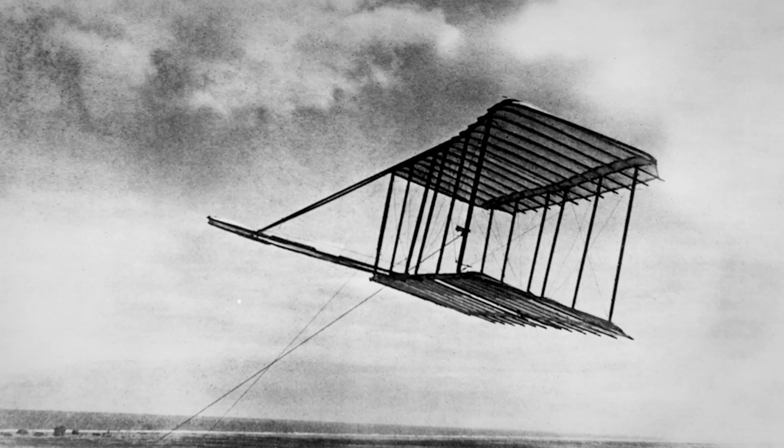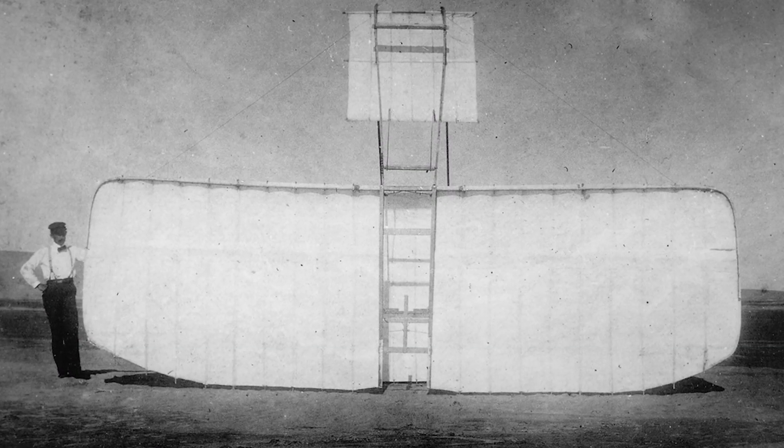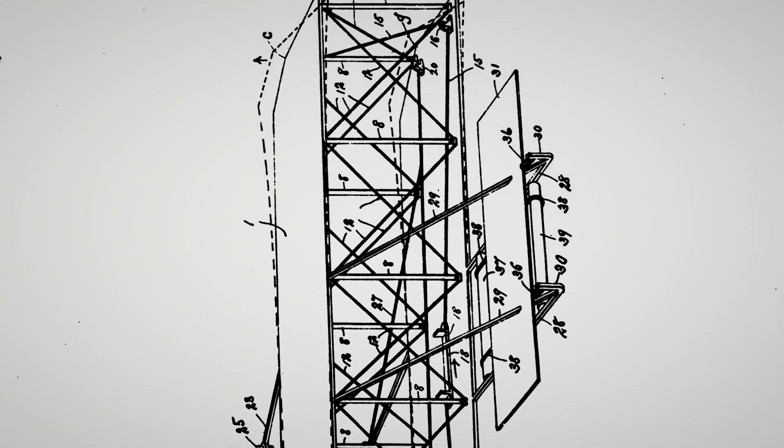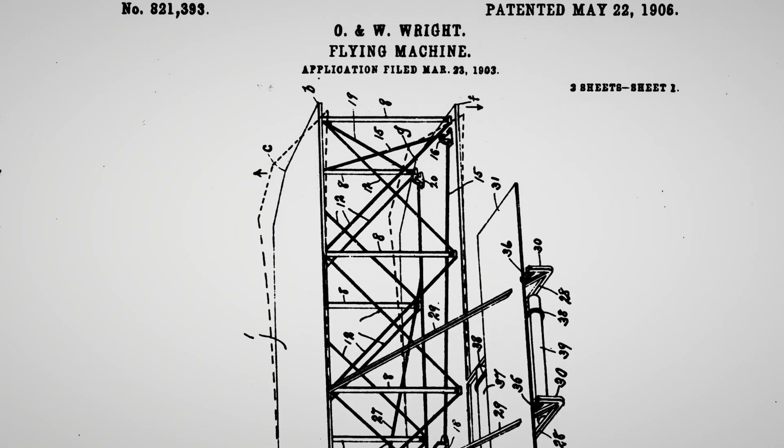Each successive glider design and each successive year that they experimented, they started to develop answers to all of these questions: control, propulsion, structures, aerodynamics — all the elements that would make up the system.